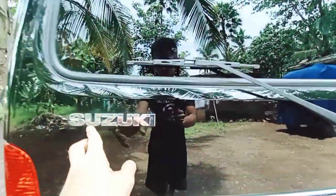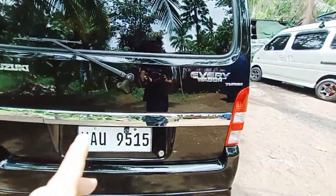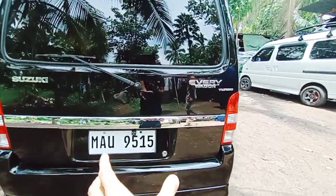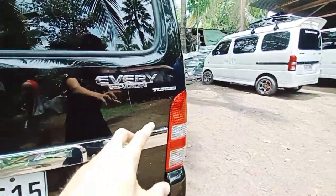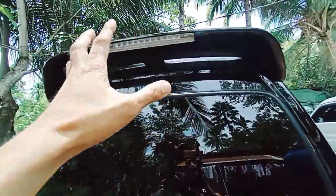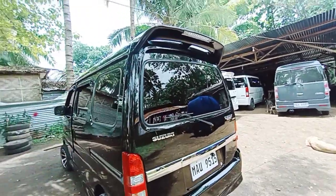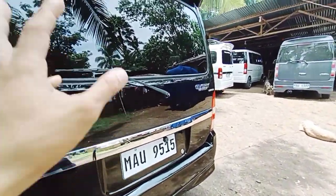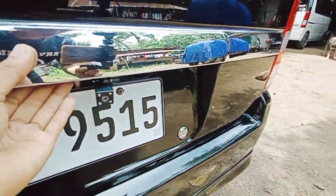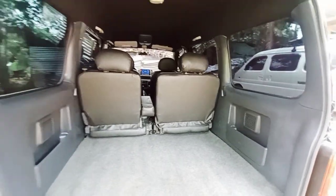Dito makita natin, meron tayong Suzuki na emblem, original. Every wagon emblem. Mayroon turbo. Chrome na po yan dito. Nakatayo yung ating taillight, crystal clear. Meron tayong third light sa ating spoiler. Yan yung ating spoiler. Meron tayong wiper sa likuran, meron tayong reverse camera. Yan ito yung ating likuran.